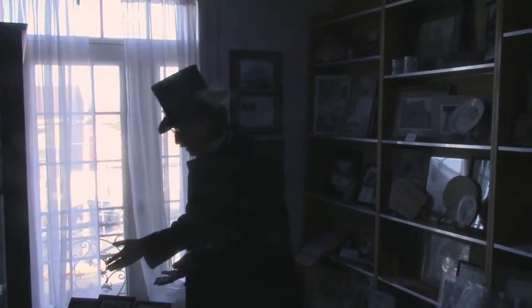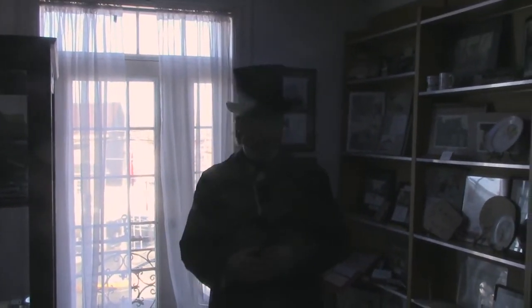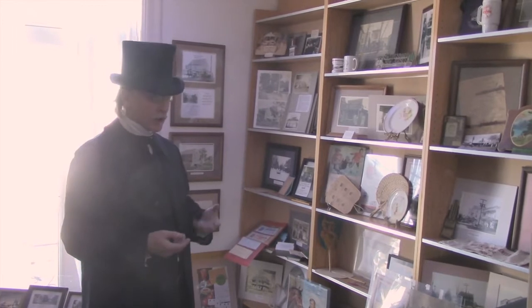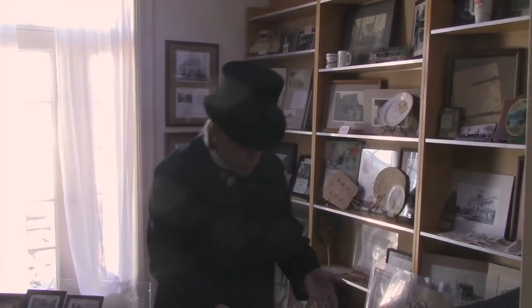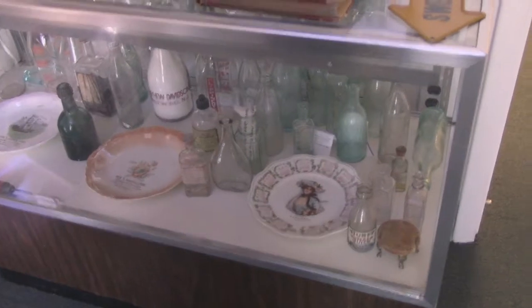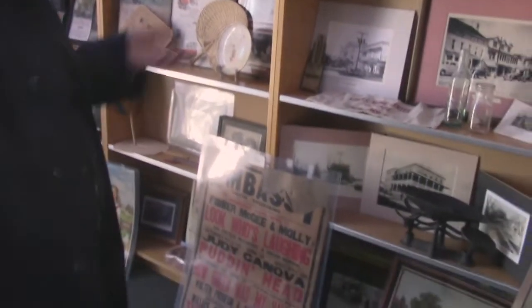There are some very interesting items in the display cases along with photographs. Did you know there was a glassworks in Swedesboro that operated from about 1880 to the 1920s? They made a lot of interesting glassware as you can see in this display case. There are also other promotional items that advertise the businesses here in town — some still here, some no longer operating.